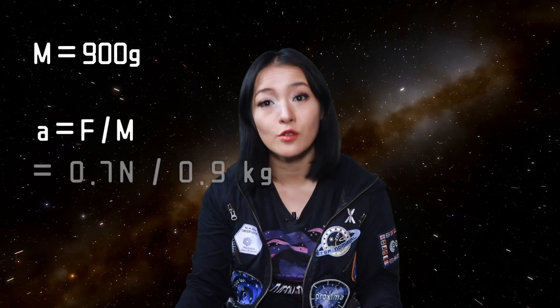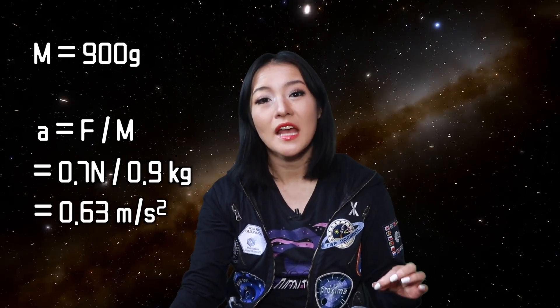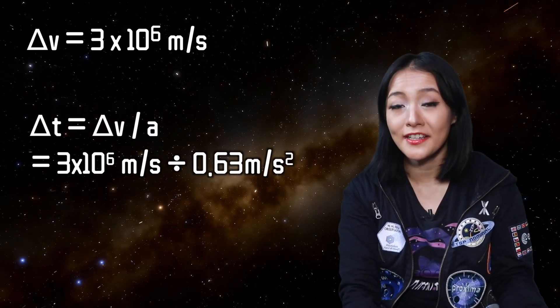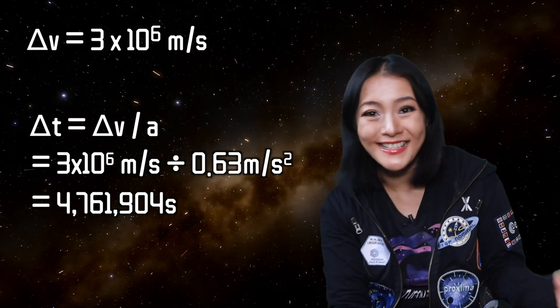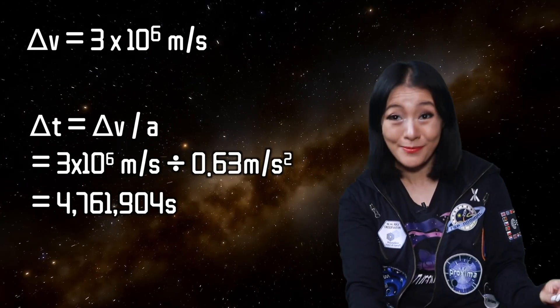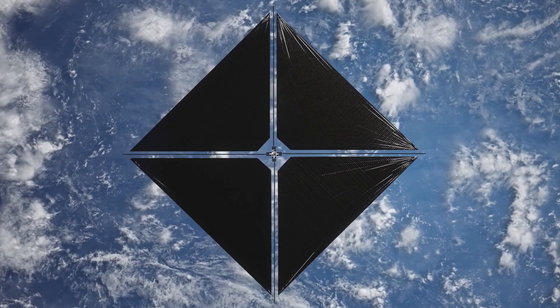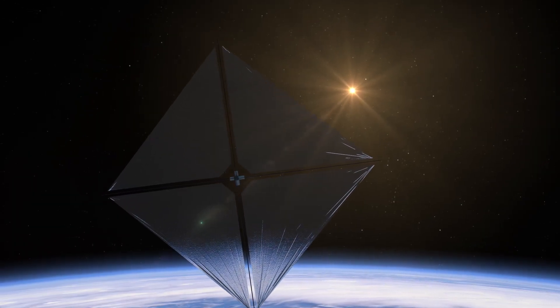For ACS-3, weighing just 900 grams, the acceleration assuming a constant force of 0.7 newtons is A = F/m = 0.7 N / 0.9 kg = 0.63 meters per second squared. To reach just a tenth of the speed of light — 3 × 10⁶ meters per second — it would take approximately 4.8 million seconds, or about 55 days. Of course, that's a significant oversimplification because in reality the force is reduced significantly as you move away from the Sun, but you get the idea.